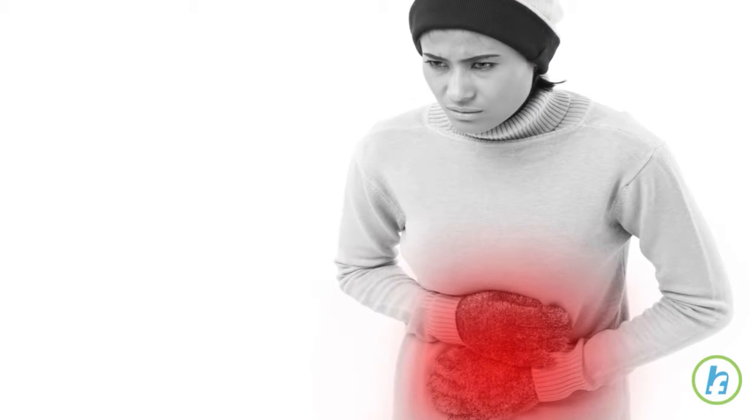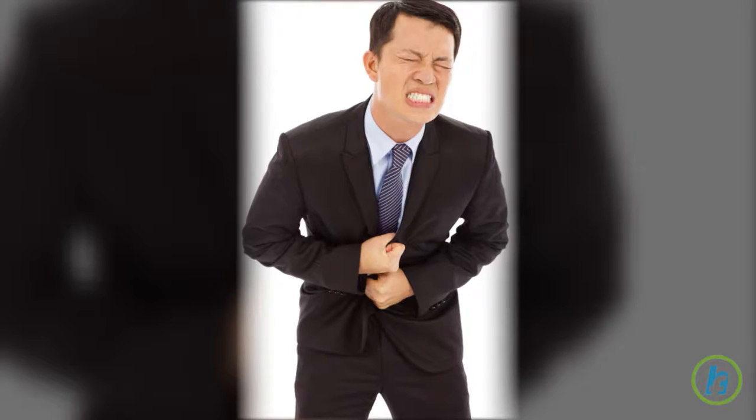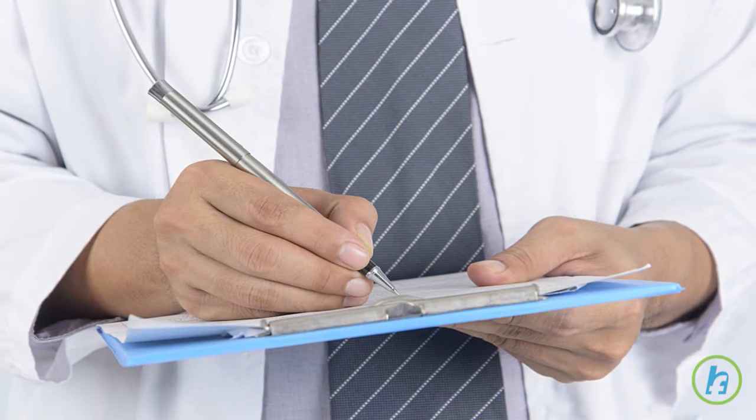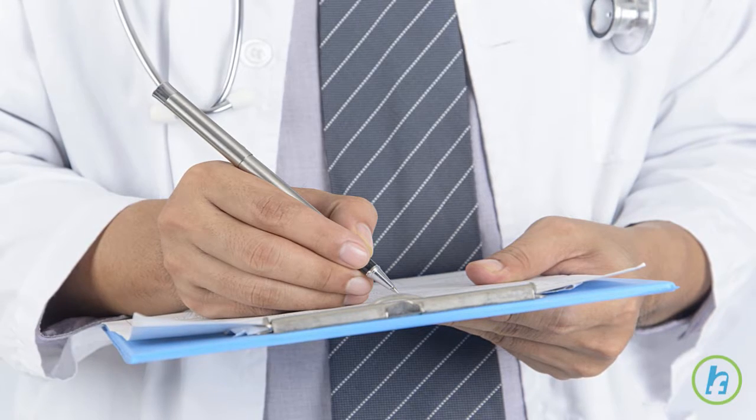Symptoms of gallstones can include steady and severe pain in the upper abdomen, nausea, and vomiting. Management by a doctor is needed for the treatment of gallstones.